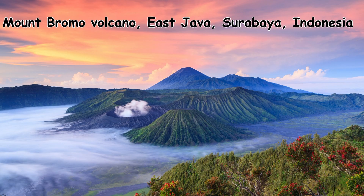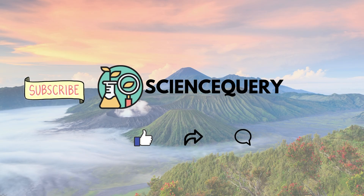Well, that is all about cinder cone volcanoes — their nature, description, and how they form. If you like my video, please give it a thumbs up and subscribe and share my channel Science Query. Thank you.